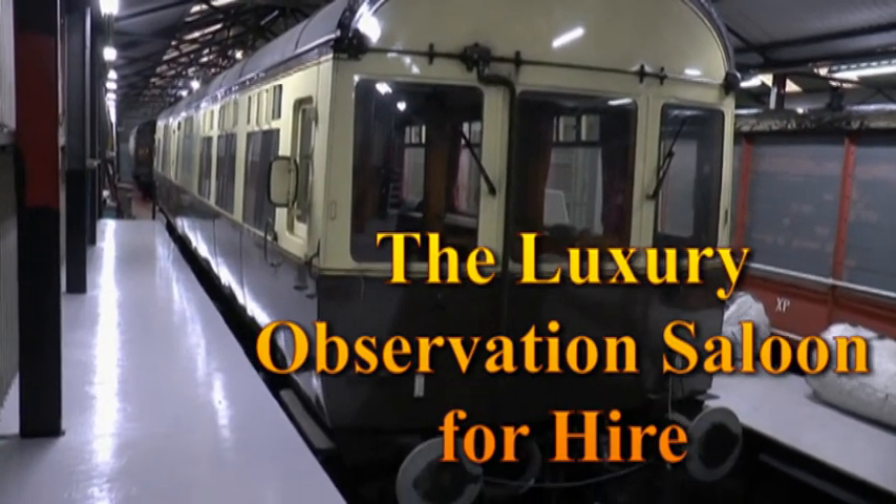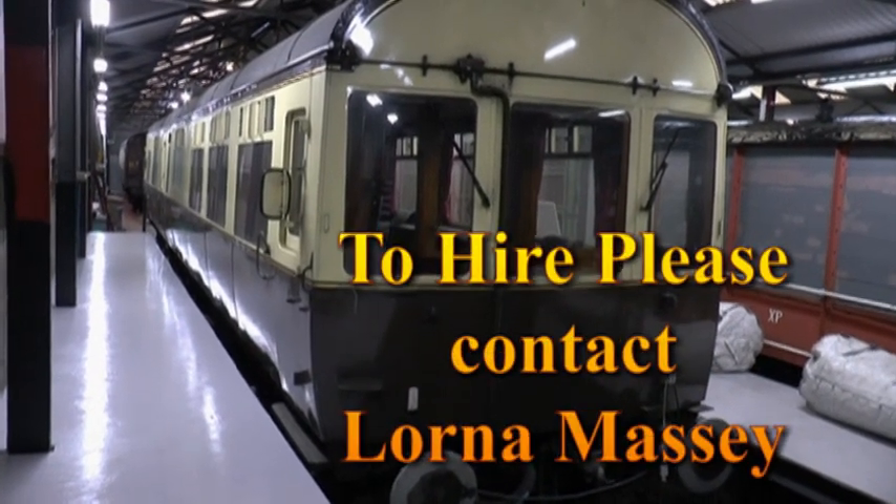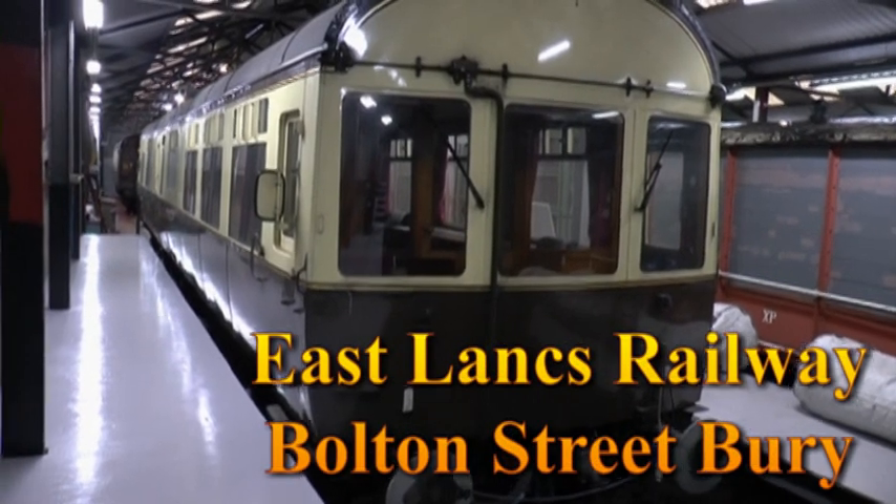If you'd like to hire our luxury observation saloon, please contact Lorna Massey at the East Lancashire Railway, Bolton Street, Bury.